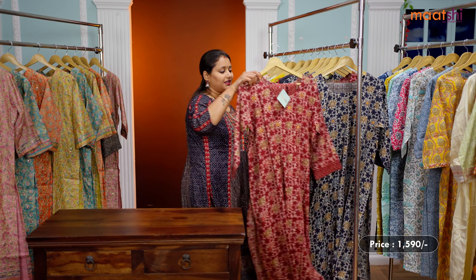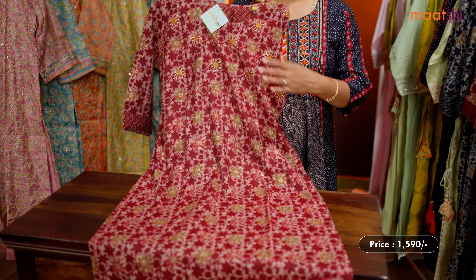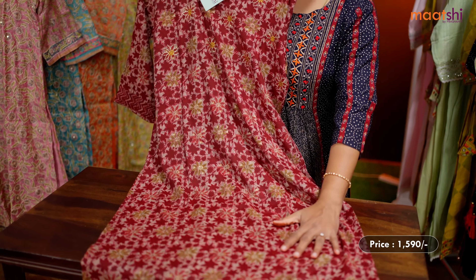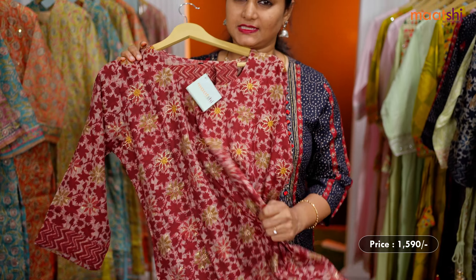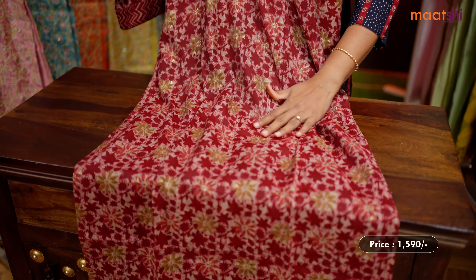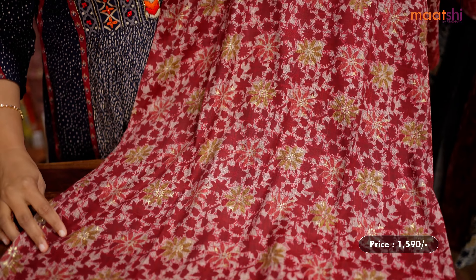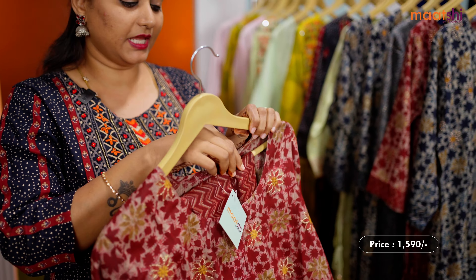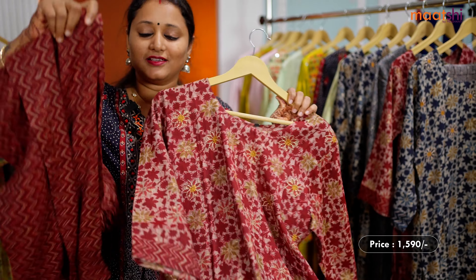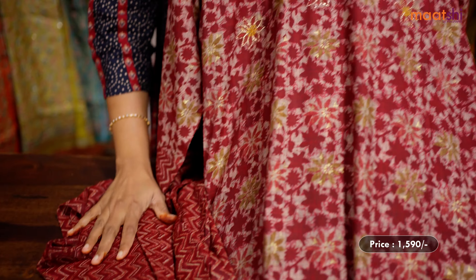The first one for today is this very classy maroon two-piece ready-made suit. This is a premium quality capsule foil that is rayon fabric. The fabric is very, very soft and comfortable to carry all day long. This has got very pretty Jaipuri style floral prints that run throughout the top. It's a straight cut top with side slits, simple embroidered pattern along the neckline, and this has got a straight cut printed pant. This set is priced at 1,590 and is available in sizes from medium, large, XL up to double XL.